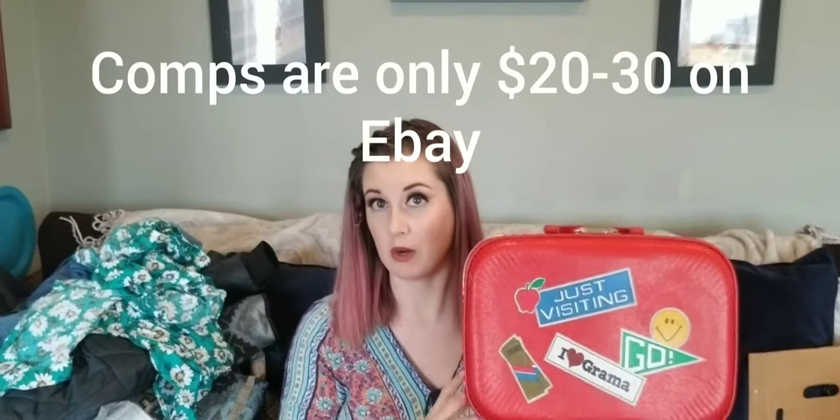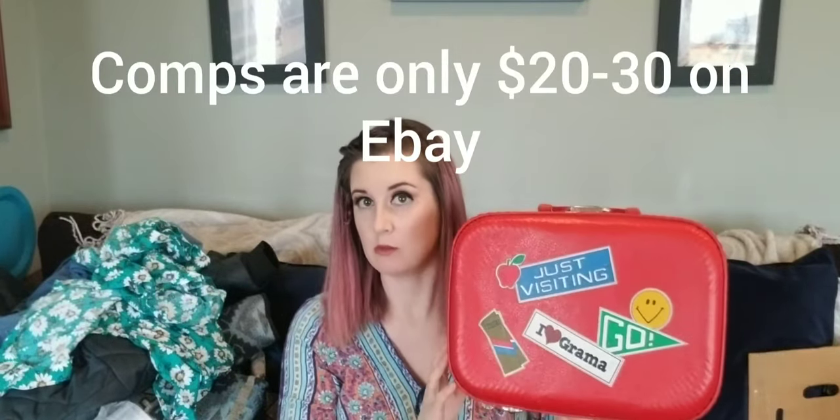This is a hard shell 80s/early 90s suitcase. I sold one before that had a picture of a girl saying 'going to grandma's' — sold it on Poshmark for $45 about a year ago. So I'm looking at $45 again, and I paid $1 for it.